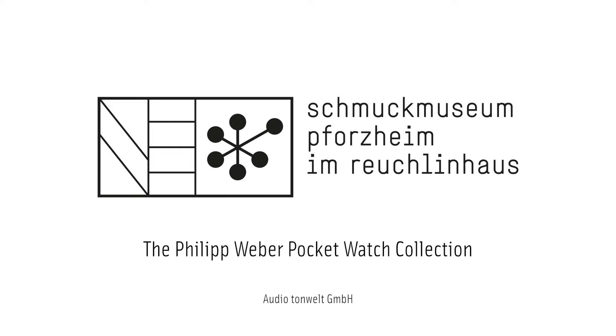Since the year 2005, the Jewellery Museum has been home to a selection of exquisite watches from the Philipp Weber Collection on permanent loan from the Sparkasse Pforzheim-Kalv Art Foundation. This collection comprises more than 200 pocket watches dating from between 1550 and 1923 and includes many pieces created by famous watchmakers, perfectly illustrating the development of watches throughout the centuries.